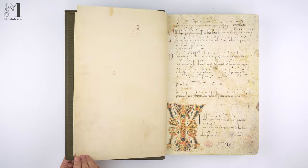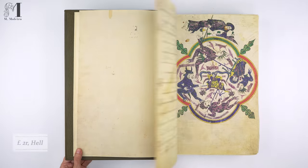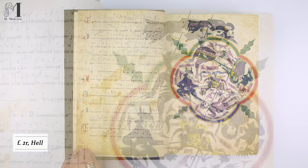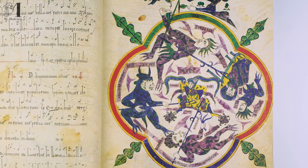The text is written in Visigothic script in two columns and 39 lines per page. The Cilos Beatus was embellished with a vision of hell, unique amongst the Beatus apocalypses and Romanesque art.